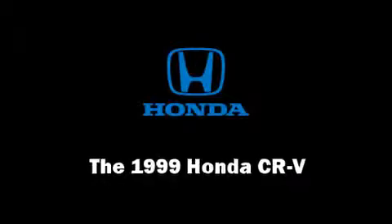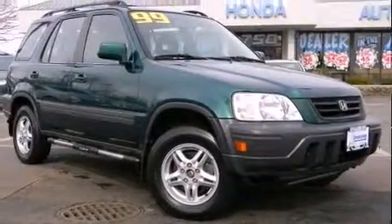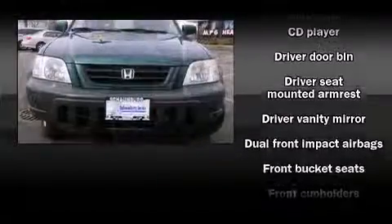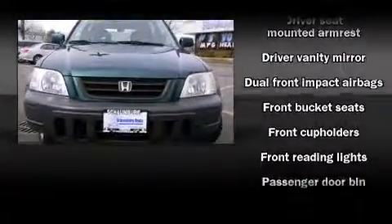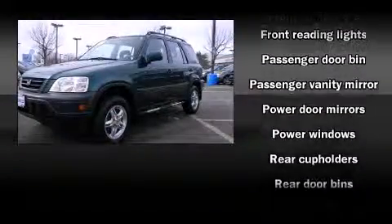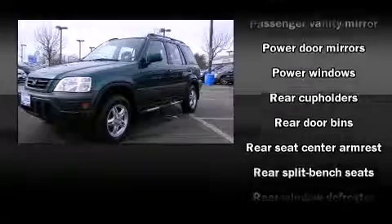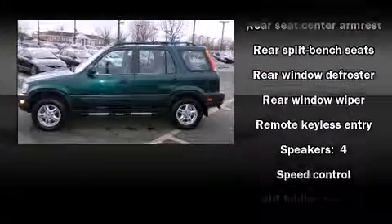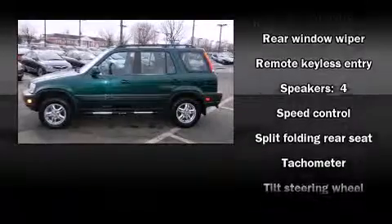The 1999 Honda CR-V features four-wheel drive capabilities, a durable automatic transmission, and a two-liter four-cylinder engine. Honda infused the interior with top-shelf amenities such as front and rear cup holders, a tachometer, remote keyless entry, rear wipers, and cruise control.